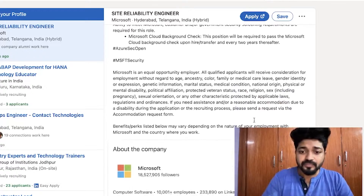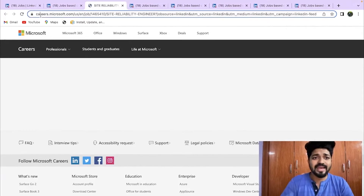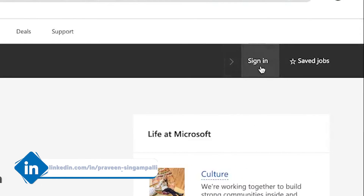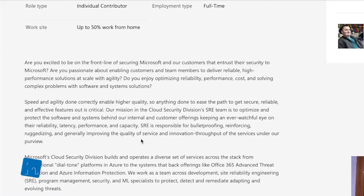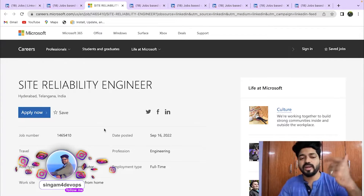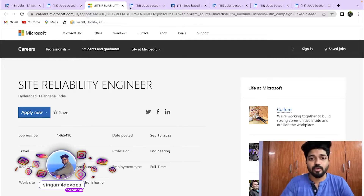To apply, click 'Apply' and it takes you to careers.microsoft.com. Create an account by signing in, and it will take you directly to the job posting where you can apply. You can also browse other DevOps opportunities within the Microsoft careers portal.